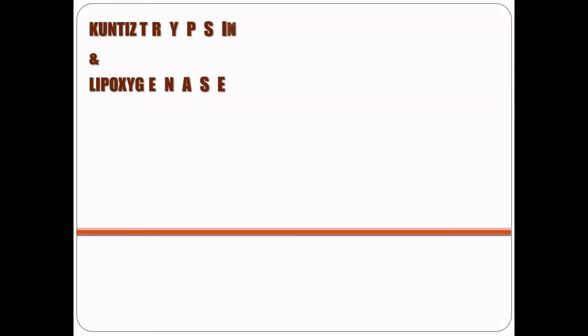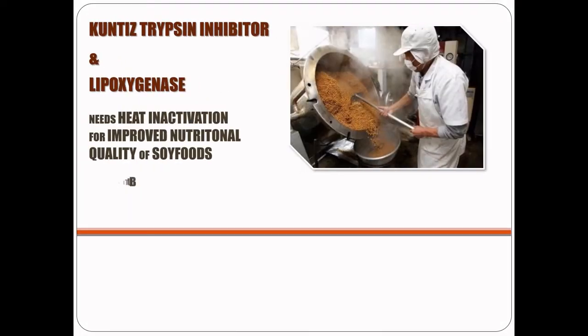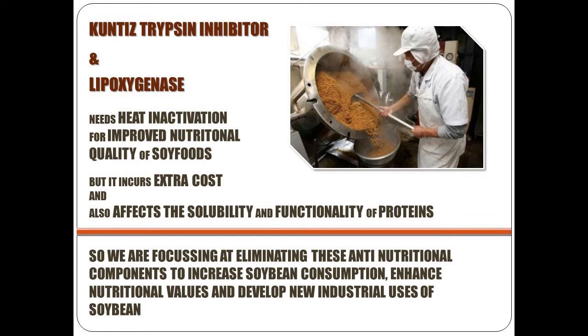Both Kunitz trypsin inhibitor and lipoxygenase require heat inactivation for improved nutritional quality of soya foods, but this incurs extra cost and also affects the solubility and functionality of proteins. So we are focusing on eliminating these anti-nutritional components to increase soybean consumption, enhance nutritional values and develop new industrial uses of soybean.